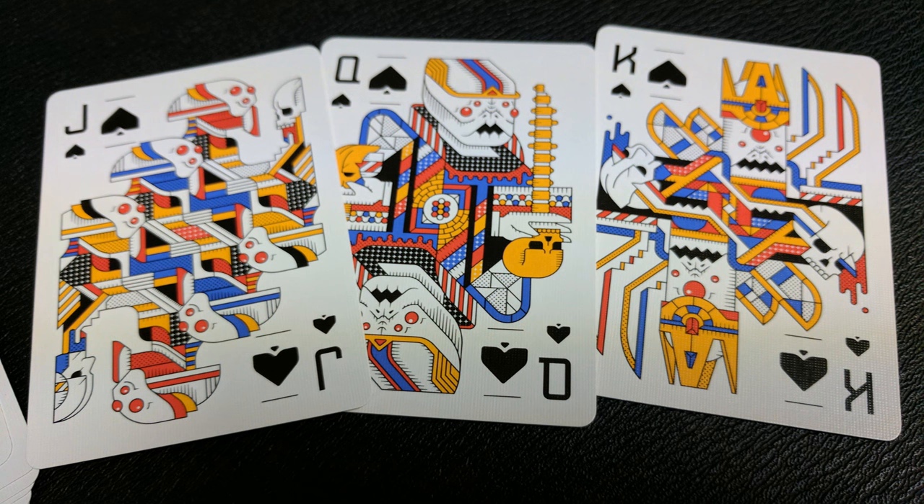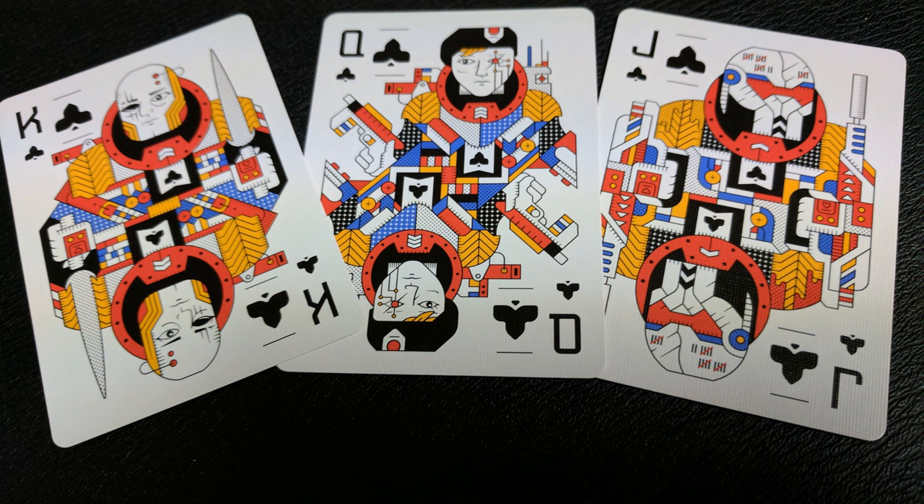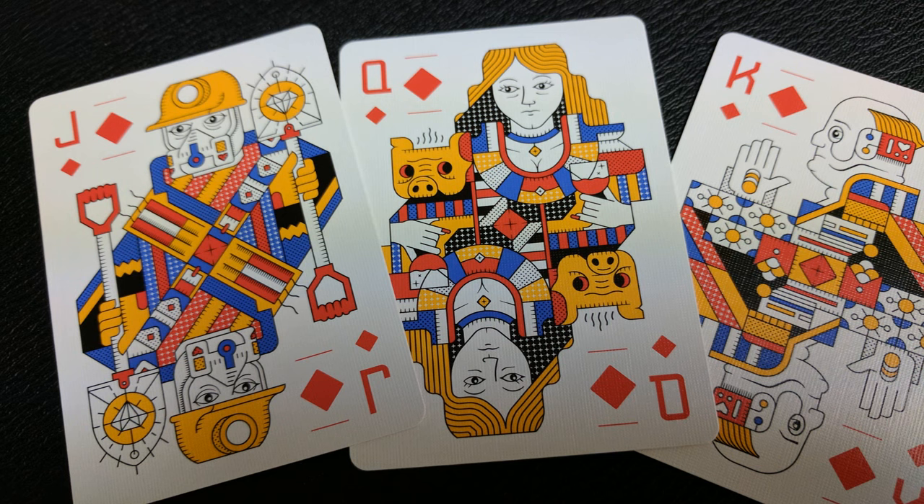Looking through all the different suits: the spade pips represent Proxima B's native population — their alien subterranean existence earned them the spades moniker. The hearts are an advanced robot population that aid Earth's various civilian and military factions. The clubs are Earth's most decorated combat unit — they were the first to touch down on Proxima B. And the Diamond Core are currently profiting from a lucrative arms market and diversifying into inertial resource commodities.